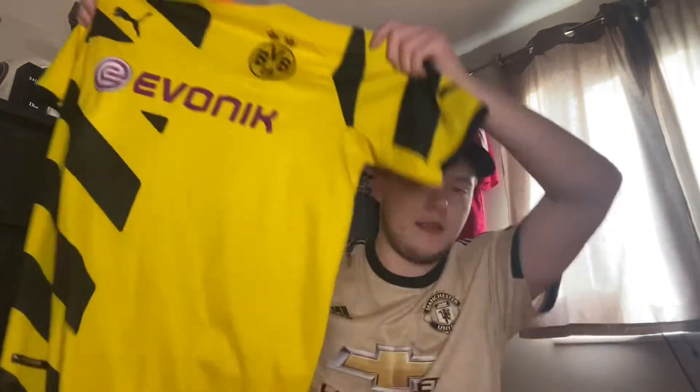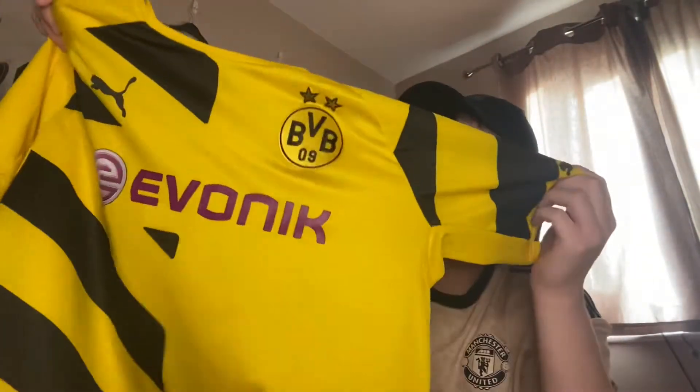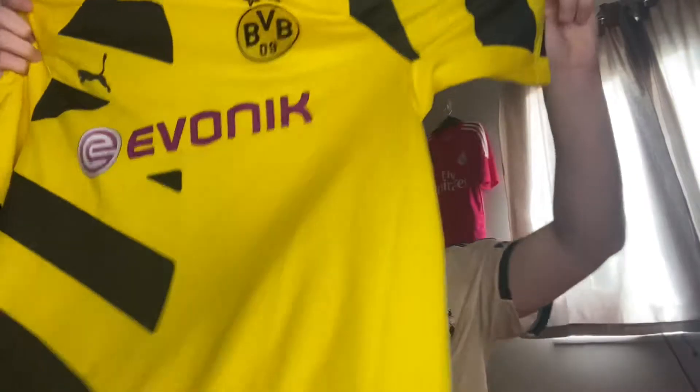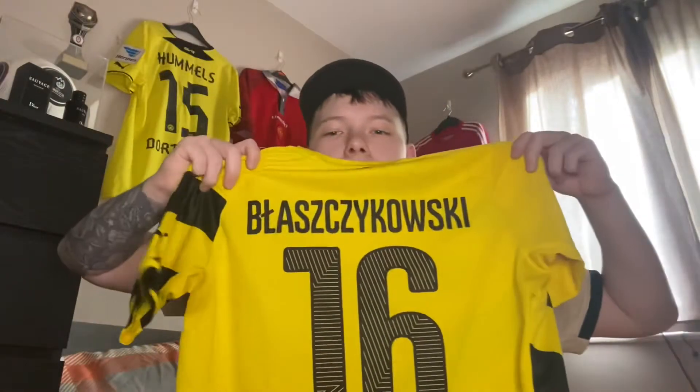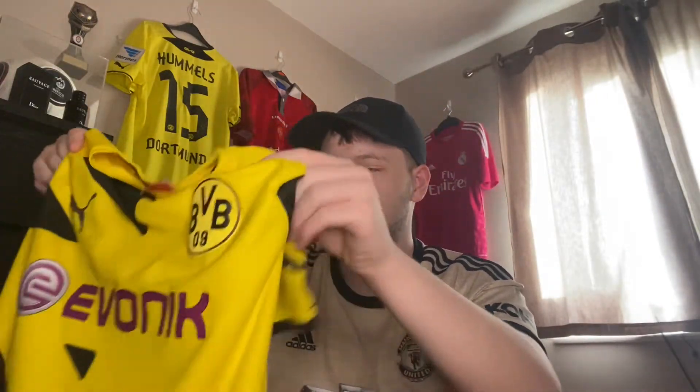Speaking of Dortmund, I've got this Borussia Dortmund shirt. It's a small size and I got it on eBay for quite cheap — it's the home shirt from the 14-15 season. What makes it better is it's got Błaszkowski on the back. He was a top player. This is also for sale on my Depop for 20 pounds — find me at Mystery Shirt FC because I'm trying to start a business.